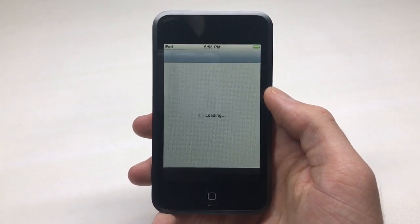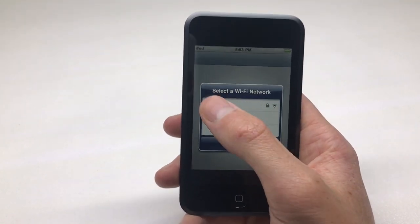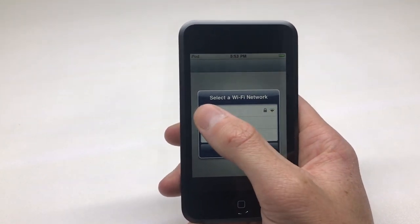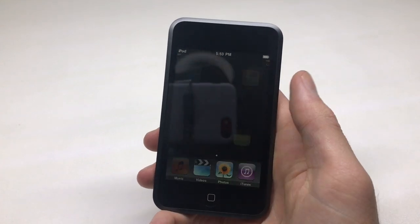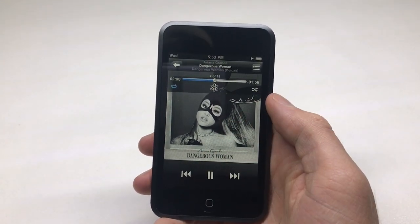I can't sign into my Wi-Fi network because I can't tap on the network to enter the password. But other than that, it still plays music — because it's an iPod, and you don't really need the latest software updates to listen to music.